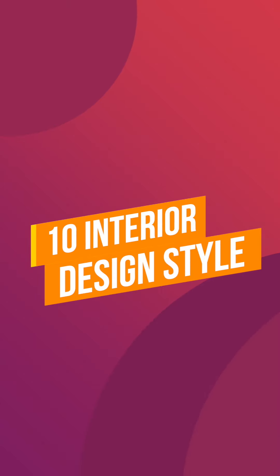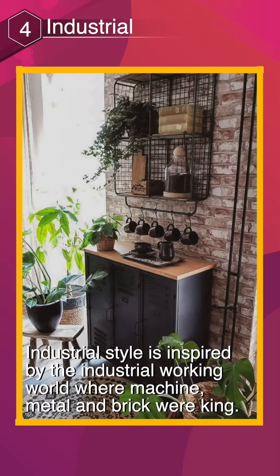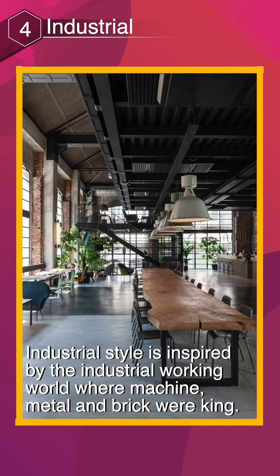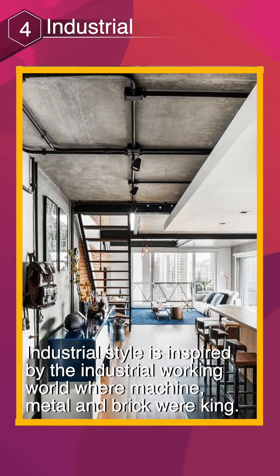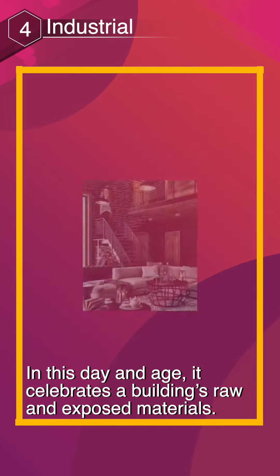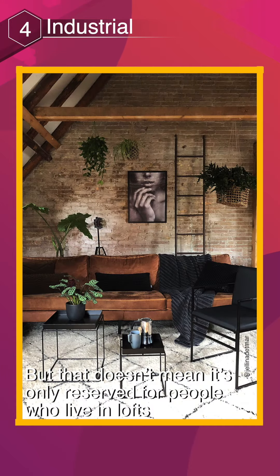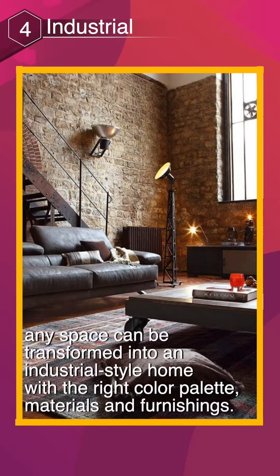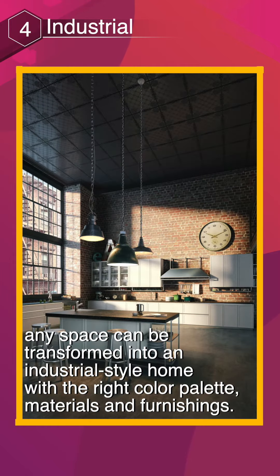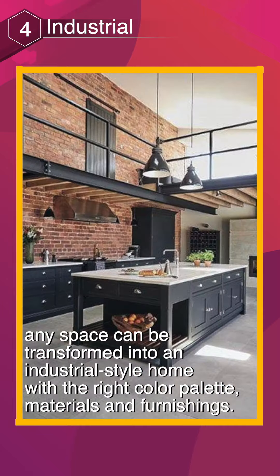10 Interior Design Styles. Industrial. Industrial style is inspired by the industrial working world where machine, metal, and brick were king. In this day and age, it celebrates a building's raw and exposed materials. But that doesn't mean it's only reserved for people who live in lofts. Any space can be transformed into an industrial-style home with the right color palette, materials, and furnishings.